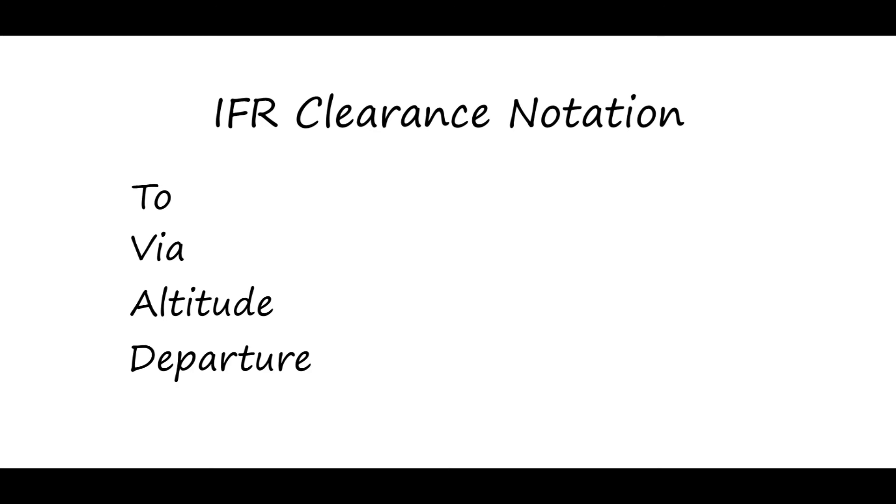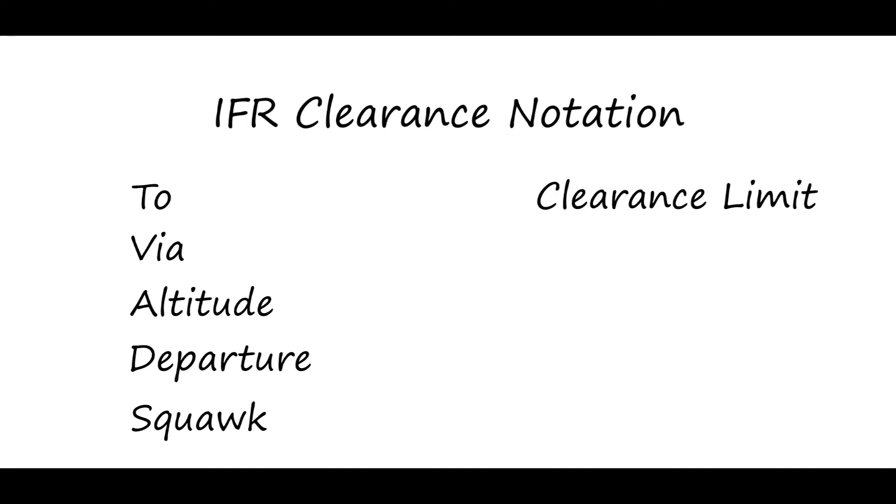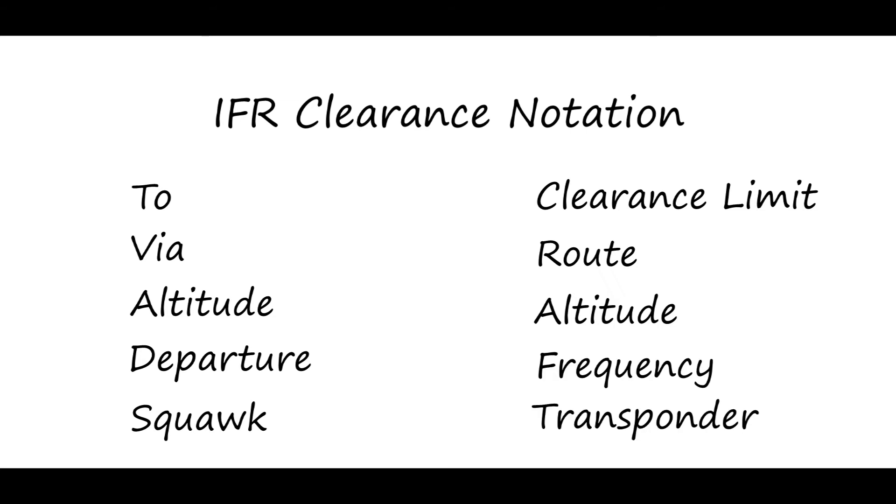At this point we should have pencil in hand and be ready to copy our clearance. We'll populate the TV ADS acronym list as the controller gives us our clearance. The TV ADS acronym stands for: To, Via, Altitude, Departure, and Squawk. If you prefer, you can use the CRAFT acronym which stands for: Clearance limit, Route, Altitude, Frequency, and Transponder.